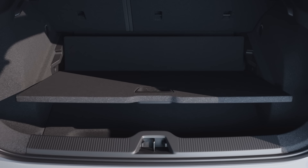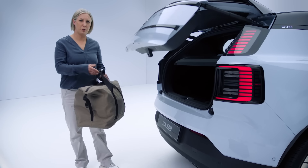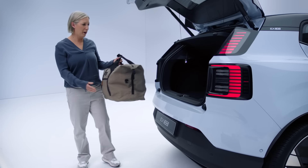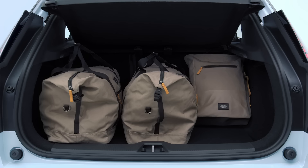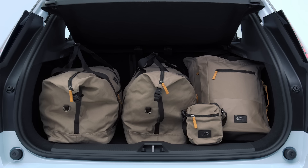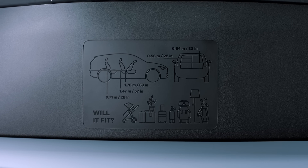The luggage area has two load floor heights. The lowest height gives you maximum volume to store all your belongings if you're going away on a weekend. The higher height is very good for loading heavy objects into the car. And to help you understand the dimensions and what will fit, we have our Will It Fit graphic in the top of the tailgate.